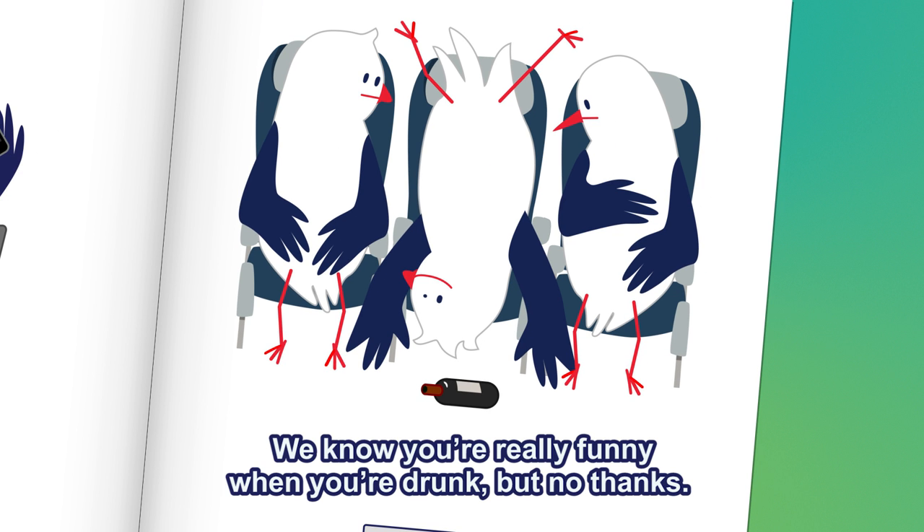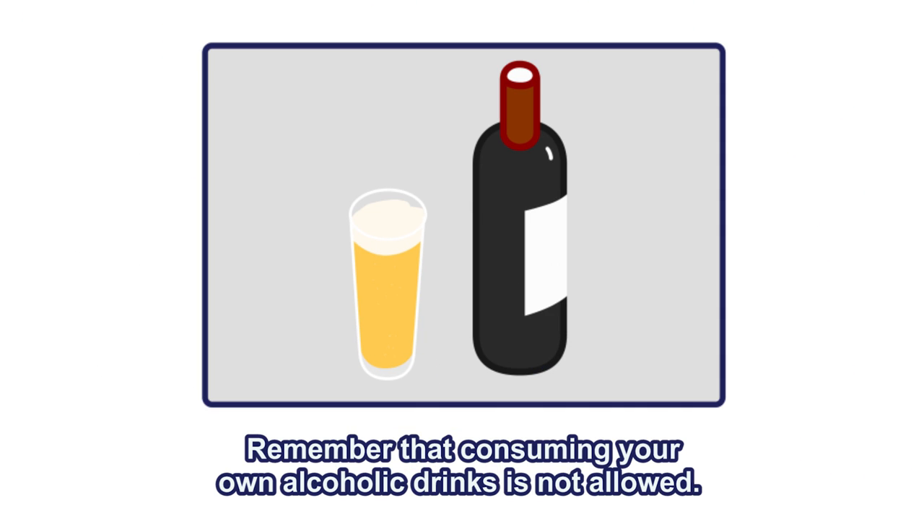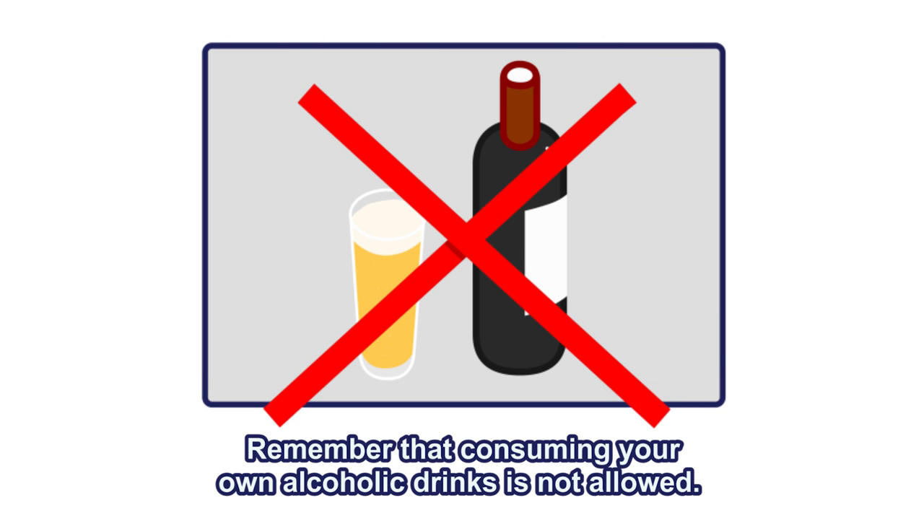We know you're really funny when you're drunk, but thank you — we already have entertainment systems on board. And remember that consuming your own alcoholic drinks is not allowed.